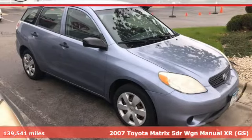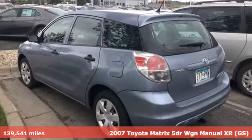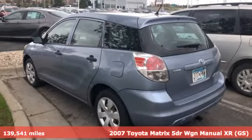Here's a 2007 Toyota Matrix. Compact dimensions cleverly conceal its super-sized versatility.